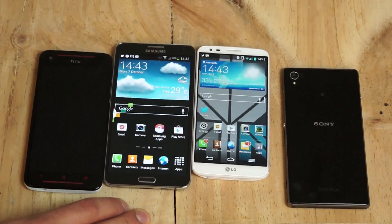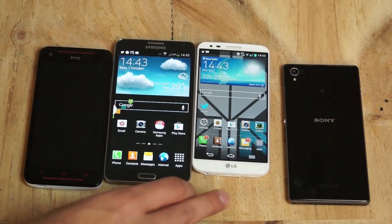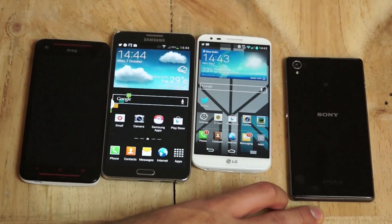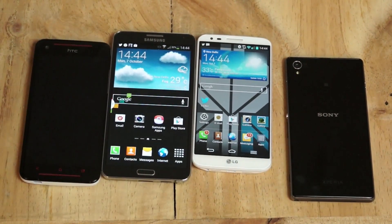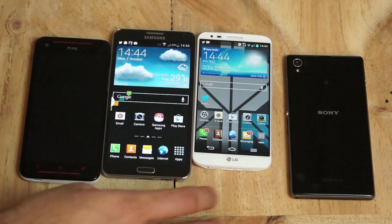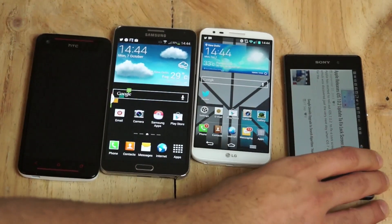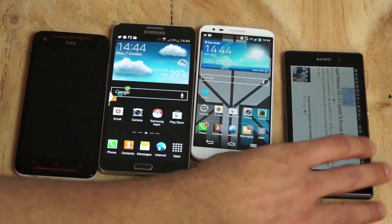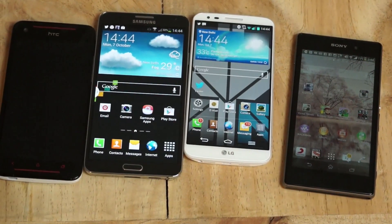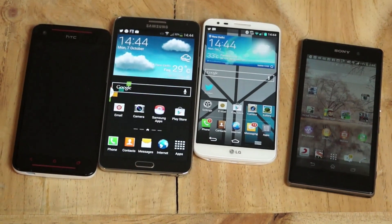The Z1 is completed by a 20.7-megapixel rear camera and a 2-megapixel front camera, and all devices offer 1080p video. In theory, all of them are great. Optical image stabilization on the G2 gives it an edge for video recording and image capture. The Xperia Z1 has image stabilization that works really well for video, but in still images it's not so great.